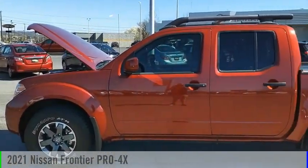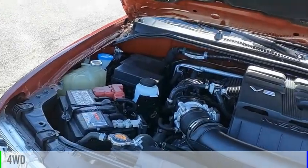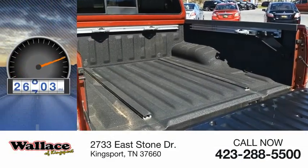We are pleased to show you the 2021 Frontier. This vehicle is powered by a four-wheel drive, six-cylinder, 3.8-liter engine. This vehicle has less than 30,000 miles.